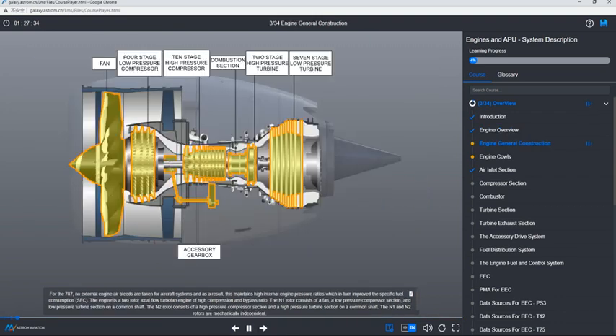For the 787, no external engine air bleeds are taken for aircraft systems, and as a result, this maintains high internal engine pressure ratios, which in turn improve the specific fuel consumption, the SFC. The engine is a two-rotor axial-flow turbofan engine of high compression and bypass ratio.